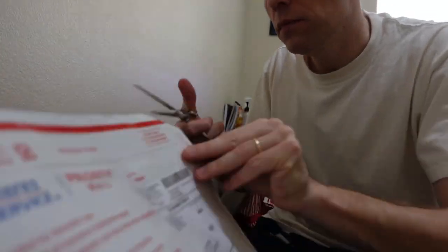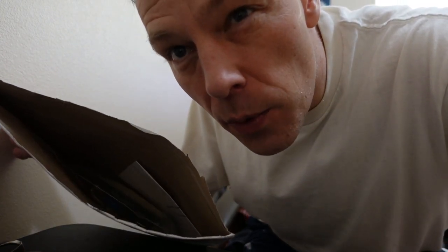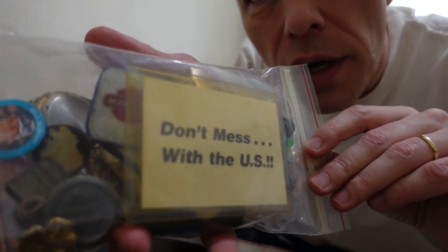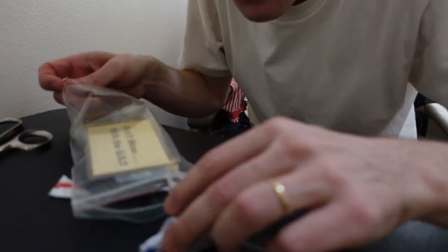We saw the pictures, but sometimes you don't see everything in the photos of these. Sometimes there's some hidden gems that you're not expecting. So let's cut this open and have a look. There it is. Let's pull this out and put it out here on the table for everybody to see.